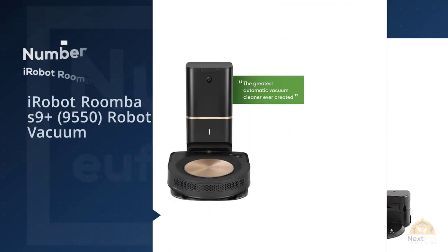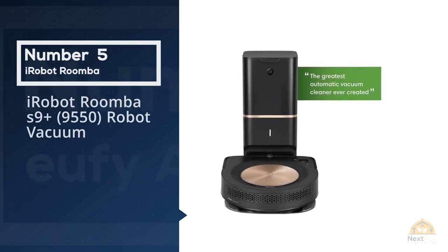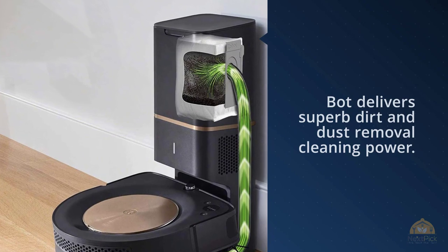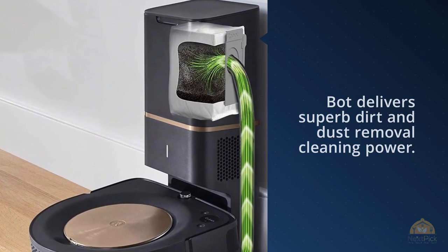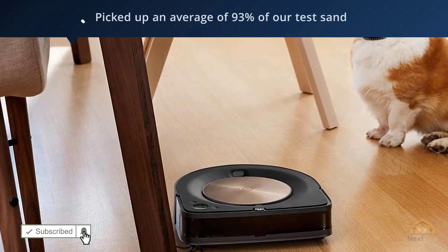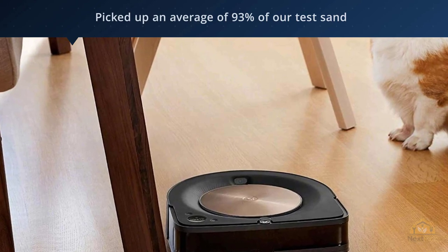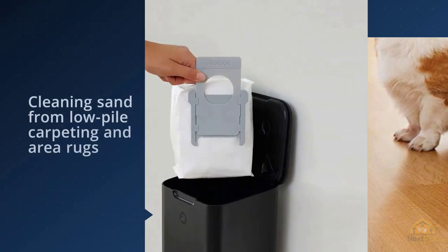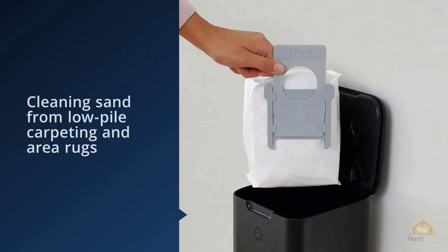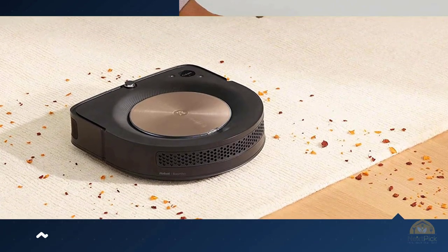Number 5: iRobot Roomba S9 Plus 9550 Robot Vacuum. If someone were to give you a blank check and told you to buy the best robot vacuum, this is the bot to get. The iRobot Roomba S9 Plus costs a whopping $1,399. For that staggeringly steep sticker price though, this bot delivers superb dirt and dust removal cleaning power. On hardwood flooring, it picked up an average of 93% of our test sand — the highest amount in our test group.